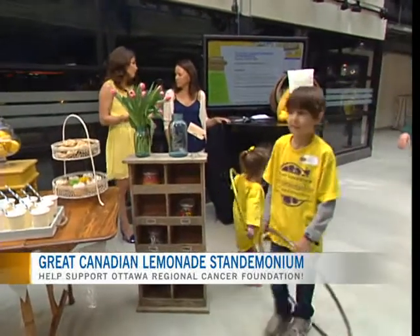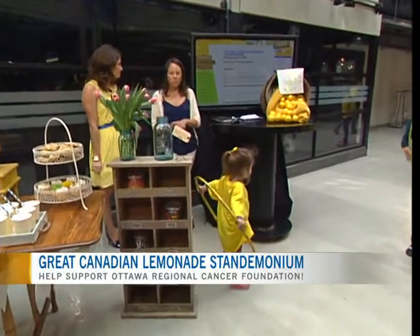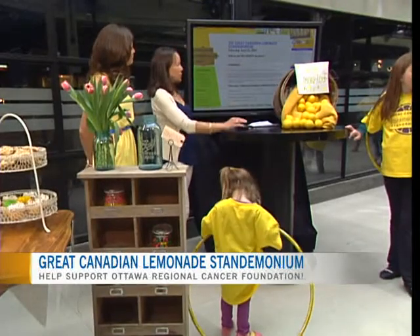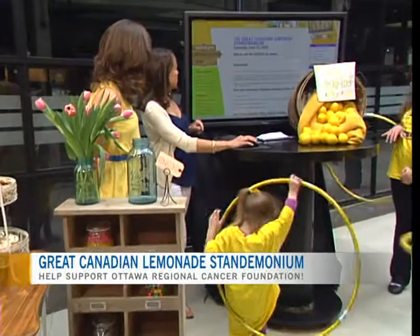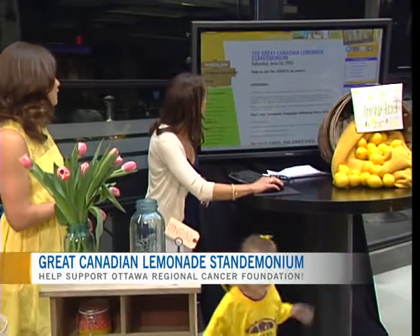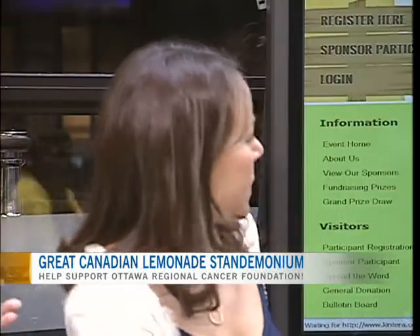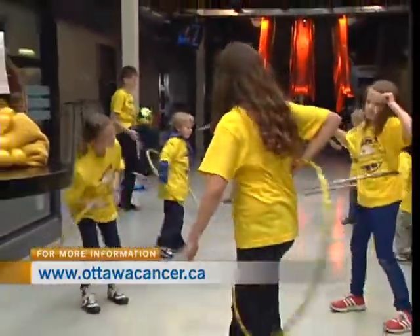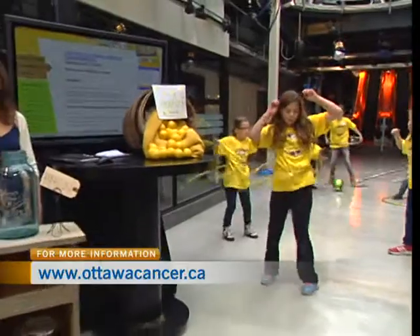For people at home who might be interested in supporting, the first thing to do is go to ottawacancer.ca, which we've got up on the screen. You'll have a link to the Great Canadian Lemonade Stendamonium, and the first thing to do is click on 'register here.' You can register as an individual, a team, a community, or there are corporate registrations as well. You can choose a fun team name — like the lemonade legends — then send out emails to all your friends and family to sponsor you online.